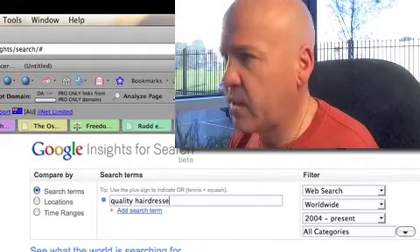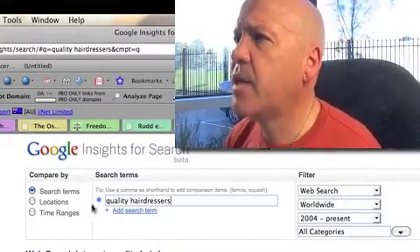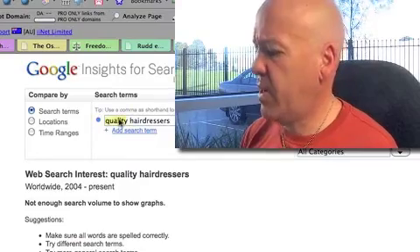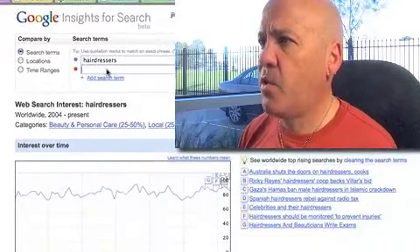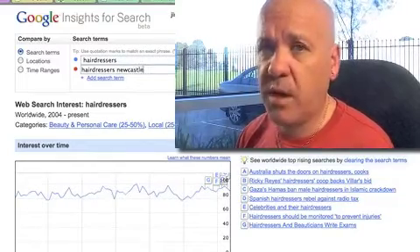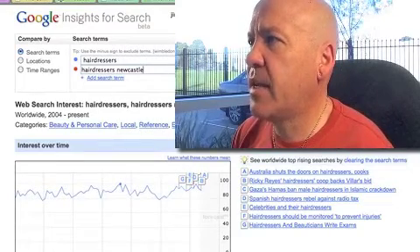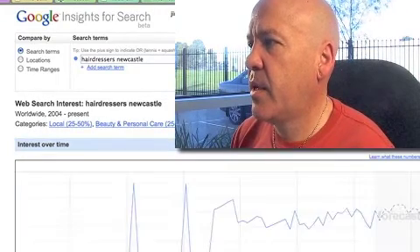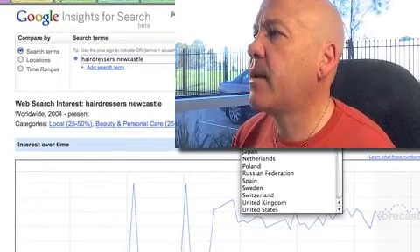Quality hairdressers - now because you're only servicing a defined geographical area, you don't do hairdos online I presume. Now I've put quality hairdressers in there and there's nothing - no one types that in. If I type hairdressers, we get a bit of action. And what I would do then is put in hairdressers Newcastle - okay, we get a bit more action there. So with quality hairdressers we get nothing, but with hairdressers Newcastle we get something. In Australia it will be interesting - not much call for it there by the looks of it, but you've got to play around with that.